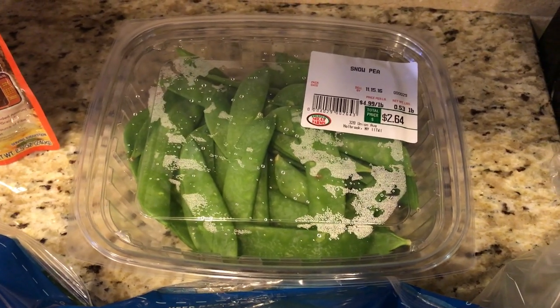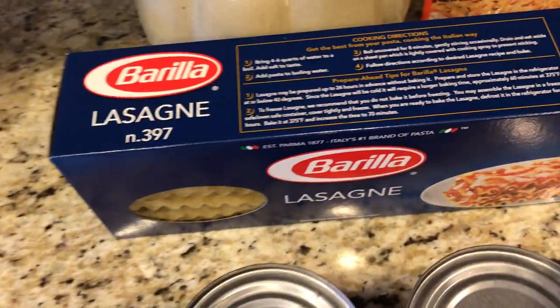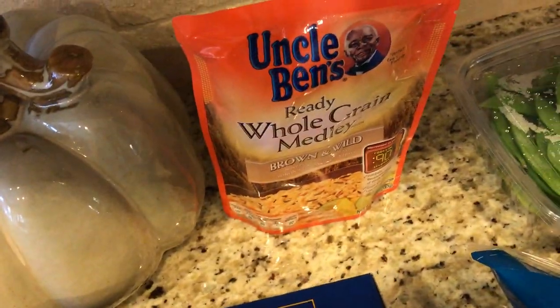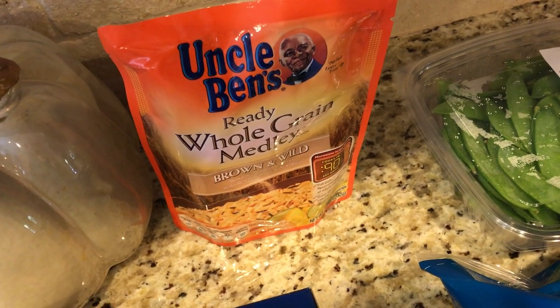On the side of the striped bass I'm going to put these snow peas. I also got some sweet Italian chicken sausage, low-sodium chicken broth, and lasagna noodles. With the fish I'm going to do this brown and wild rice — one cup is six smart points.